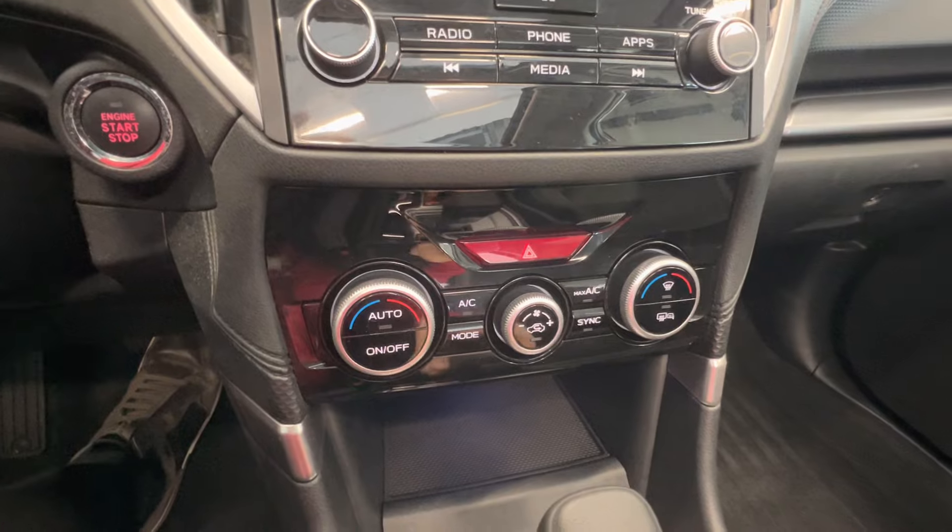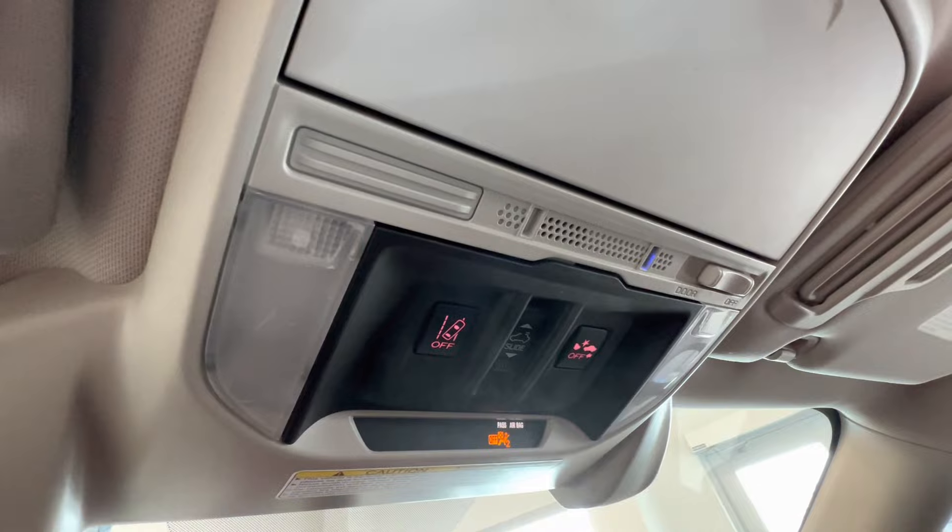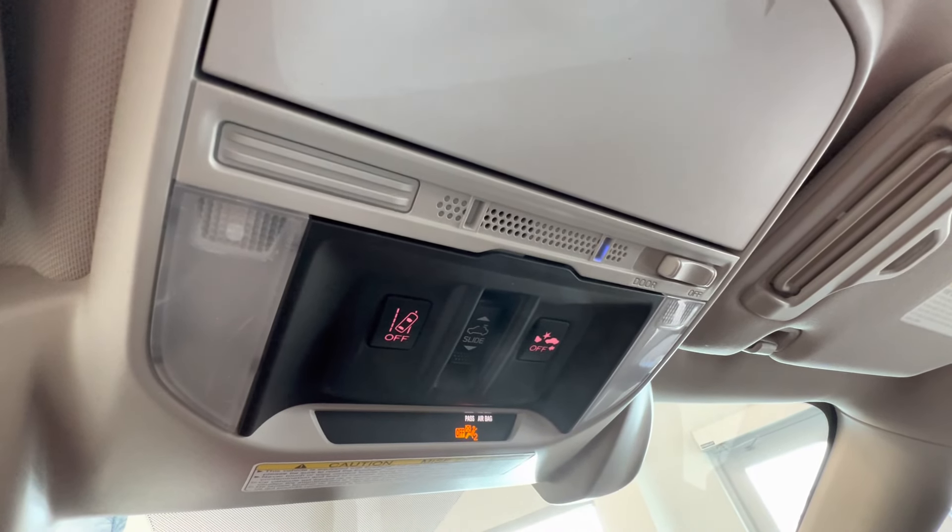Push button start, dual zone climate control, heated seats for the front passengers, and lane departure warning and collision warning.